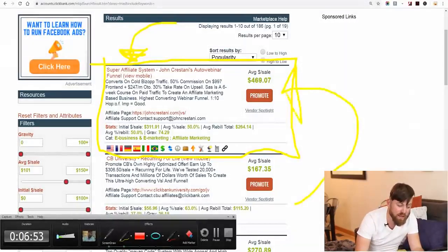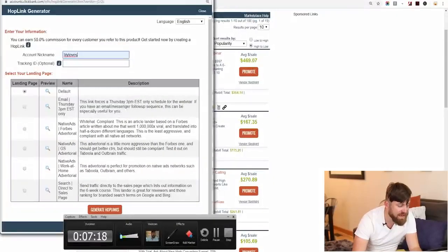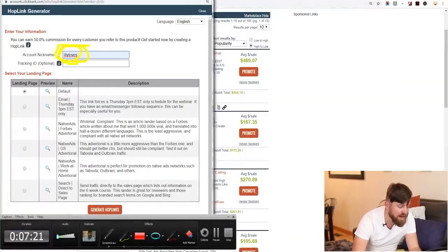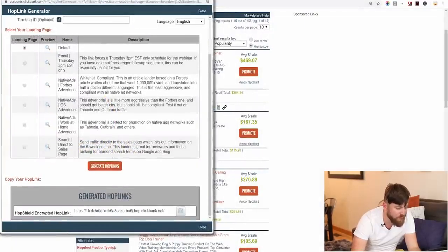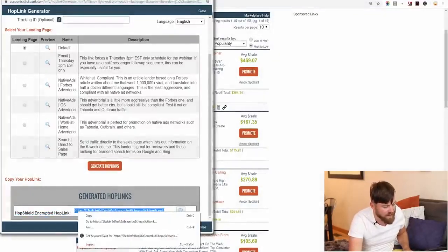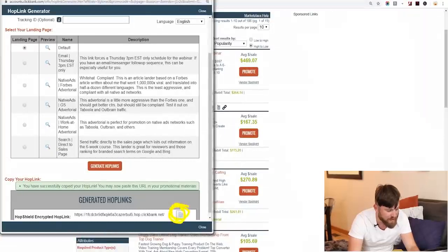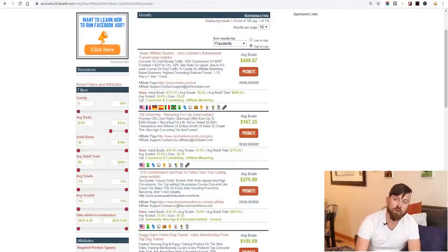What you want to do is click 'Promote.' After you click promote, your affiliate nickname should show up if you're logged in. You go down to where it says 'Generate Hop Links' and generate a hop link just like that. It will give us a link right here. You can highlight it and right-click copy, or click the button to copy the link for you. The next step is we want to go over to a link shortener.